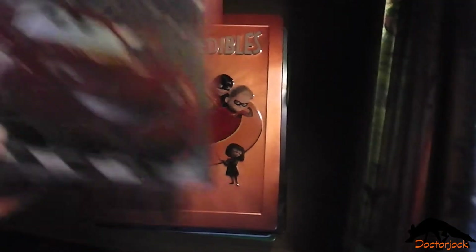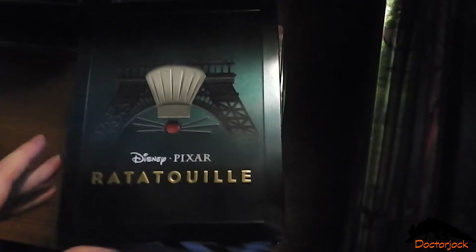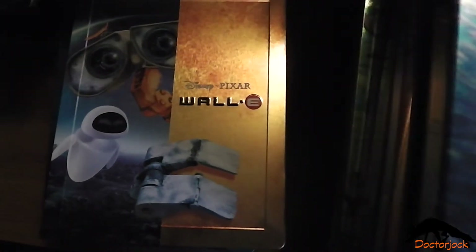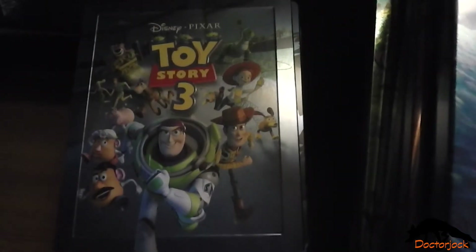The Incredibles, Cars, Ratatouille, Wall-E, Up, Toy Story 3.